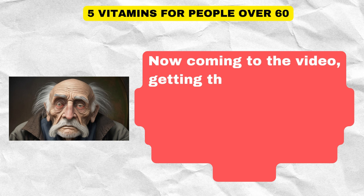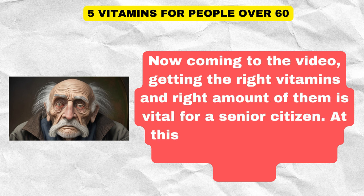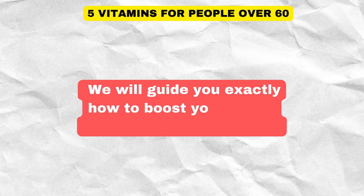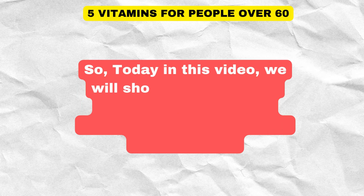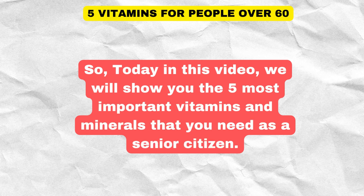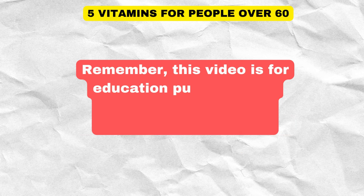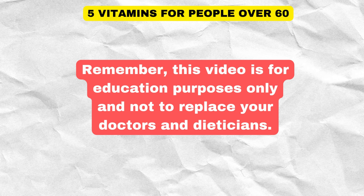Getting the right vitamins and the right amount of them is vital for a senior citizen. At this phase, one should be very careful about your health. We will guide you exactly how to boost your health with science-based facts. Today in this video, we will show you the five most important vitamins and minerals that you need as a senior citizen. Remember, this video is for education purposes only and not to replace your doctors and dieticians.